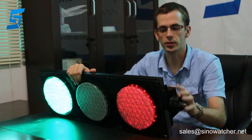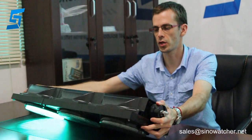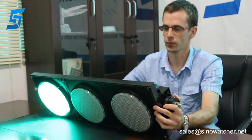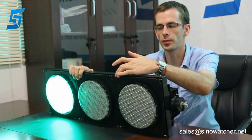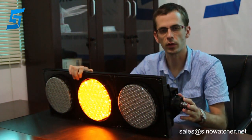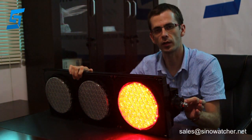As you can see, the body is made of polycarbonate, with the shape of the housing. It has clips for easy access, and mounting brackets can be applied.